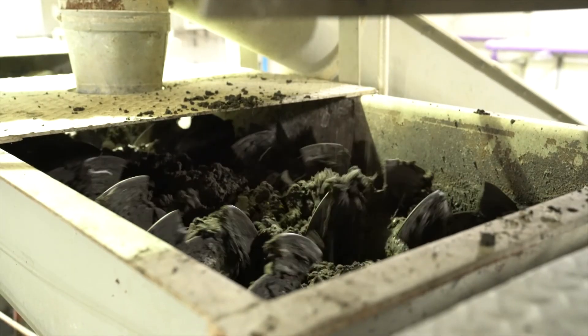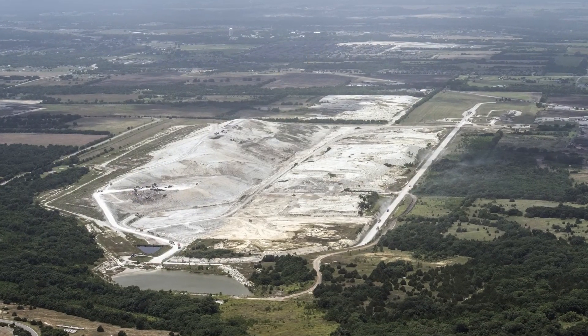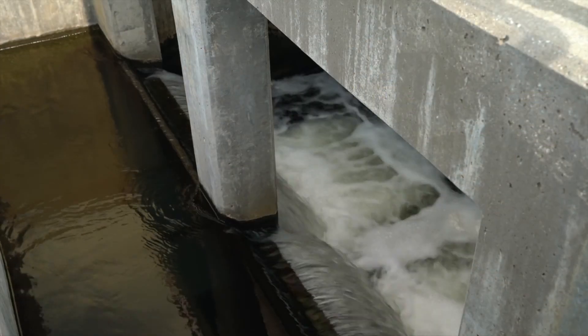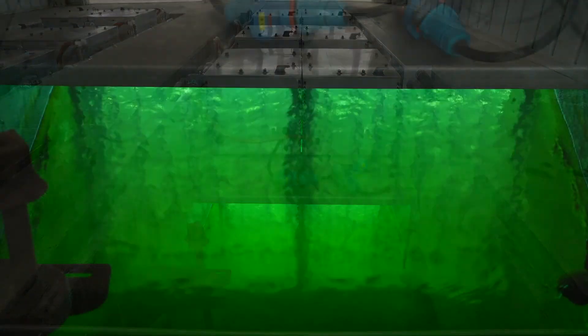Solids are removed and processed for transportation in covered trucks to a nearby landfill. Finally, the water is sent through a series of basins where either chlorine or ultraviolet light is used to eliminate remaining bacteria or viruses.